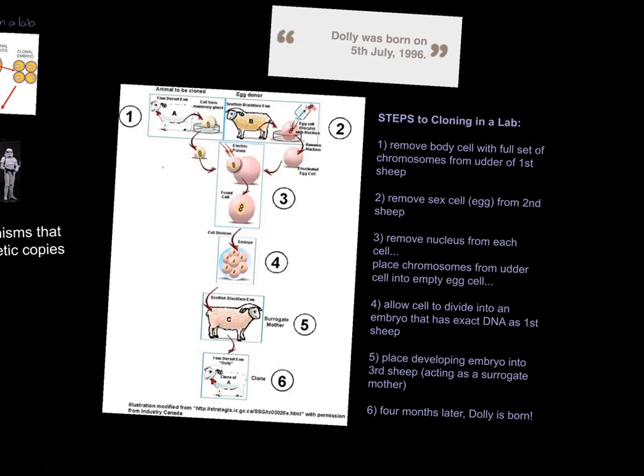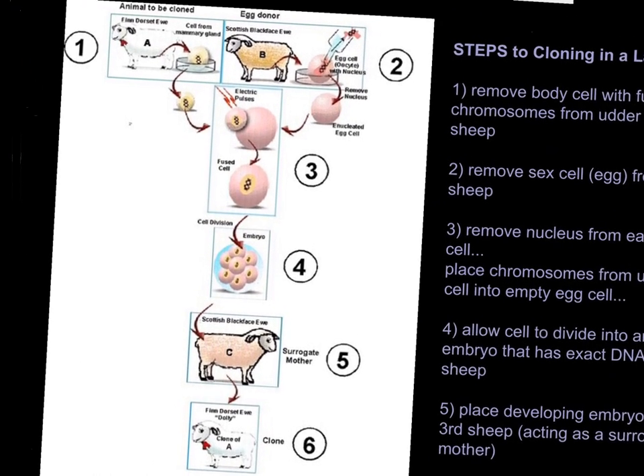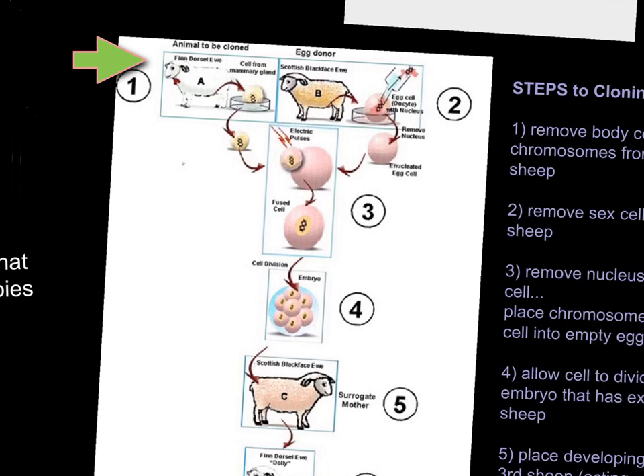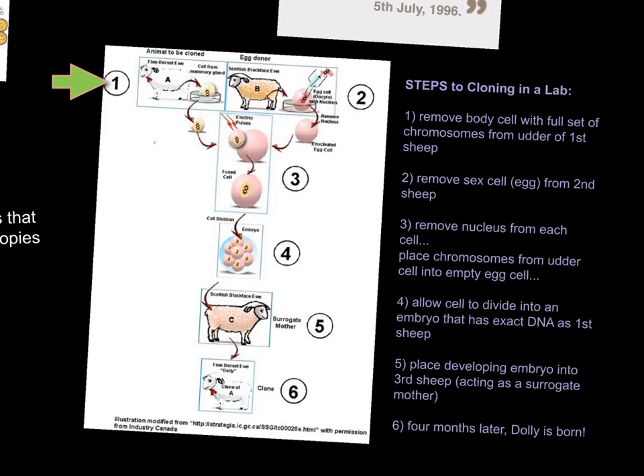This is not a cloning 101 so that everyone can go home and figure out how to clone themselves and make lots of human baby clones — because obviously the science behind this is a lot more complicated than the six steps listed here. But this just gives you a really general idea of how scientists at the Roslyn Institute in Scotland were able to clone Dolly. Dolly had three moms, labeled as A, B, and C. The first step in this cloning process is to remove the body cell from this first female sheep.